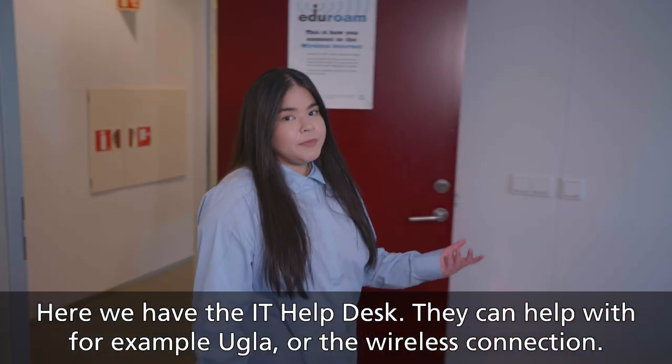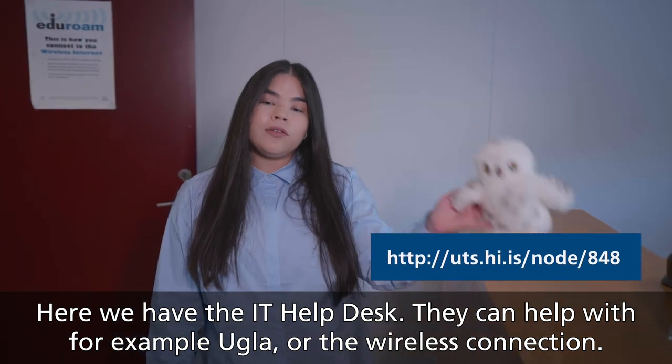Here we have the IT help desk. They can help you with, for example, Ugla or the wireless connection.